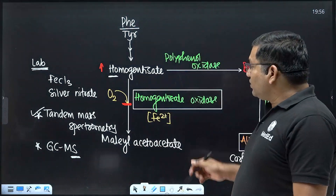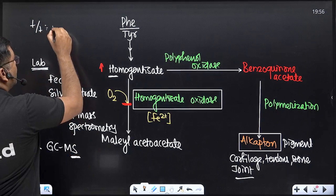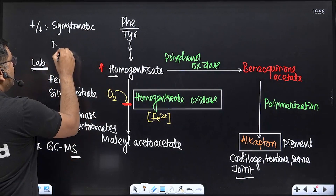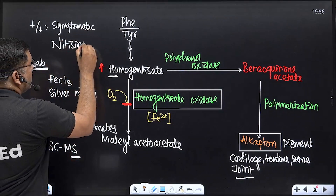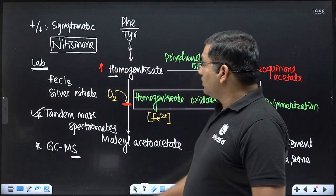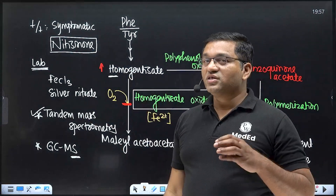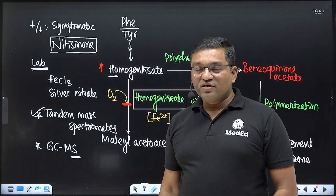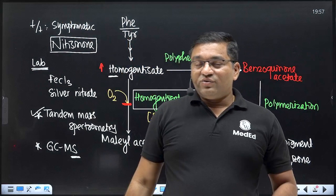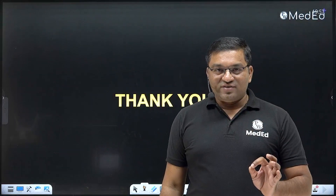Generally, treatment is not needed for alkaptonuria — only symptomatic treatment for arthritis. A newer drug, niticinone, is given in the treatment of alkaptonuria and also in neonatal tyrosinemia. It decreases the level of para-hydroxyphenylpyruvate hydroxylase, decreasing the production of homogentisic acid and reducing symptoms. NSAIDs are also required to treat the arthritis. This concludes the discussion on alkaptonuria.